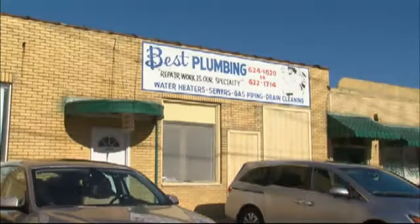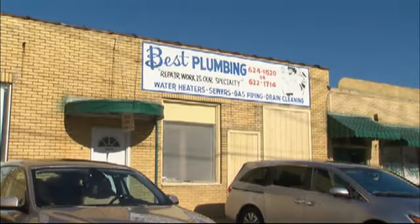We were lucky to catch up with one local plumber who was between jobs. He has some simple advice to help you avoid the same situation at your home.